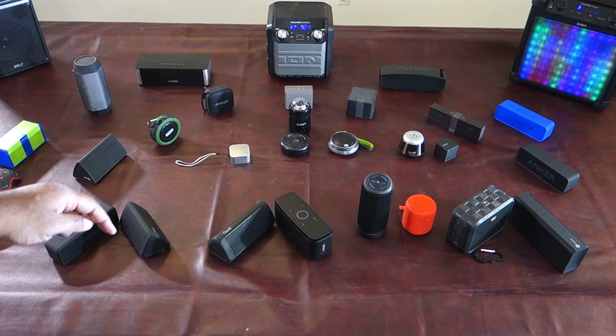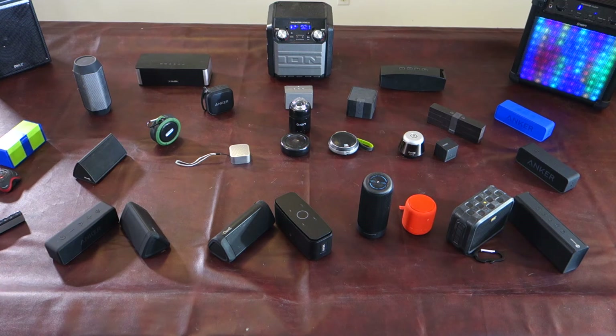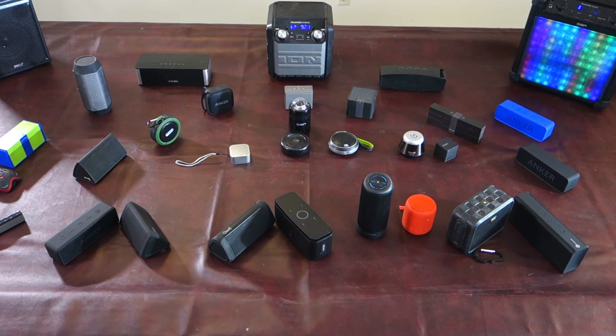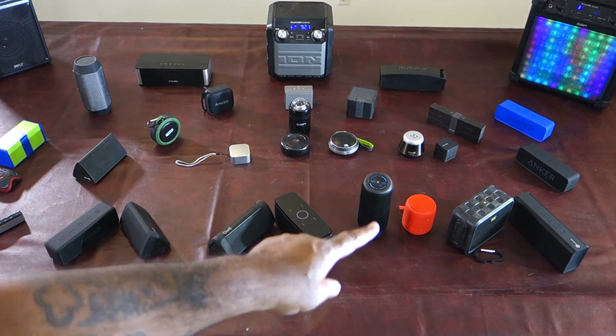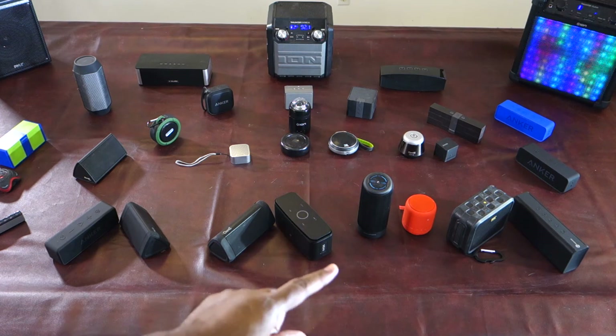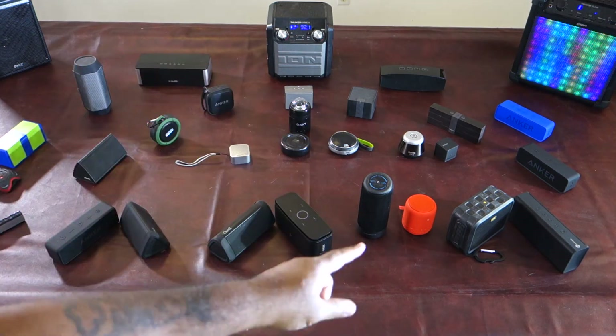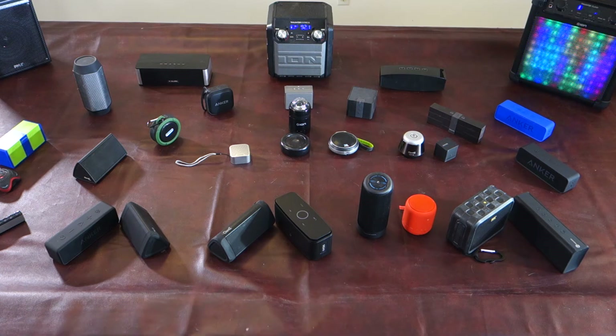I just got the Anker Soundcore 2 in — the video is linked down below so you can watch all the information on it. Same with most of these other speakers; I've done a video on all of these and I'm going to link them down below. I'm not sure if I did one on the iHome since I got that so long ago, but you can check out all the videos on YouTube.